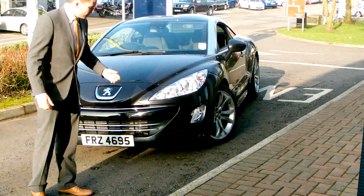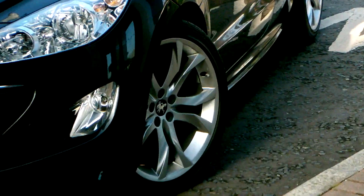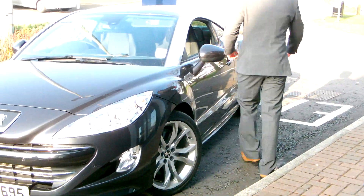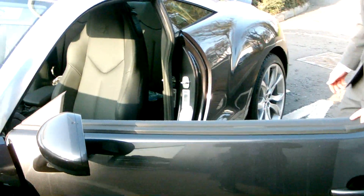This car is fairly well equipped. It has front and rear parking sensors, stunning 19-inch alloy wheels, and the interior of the car is full leather.